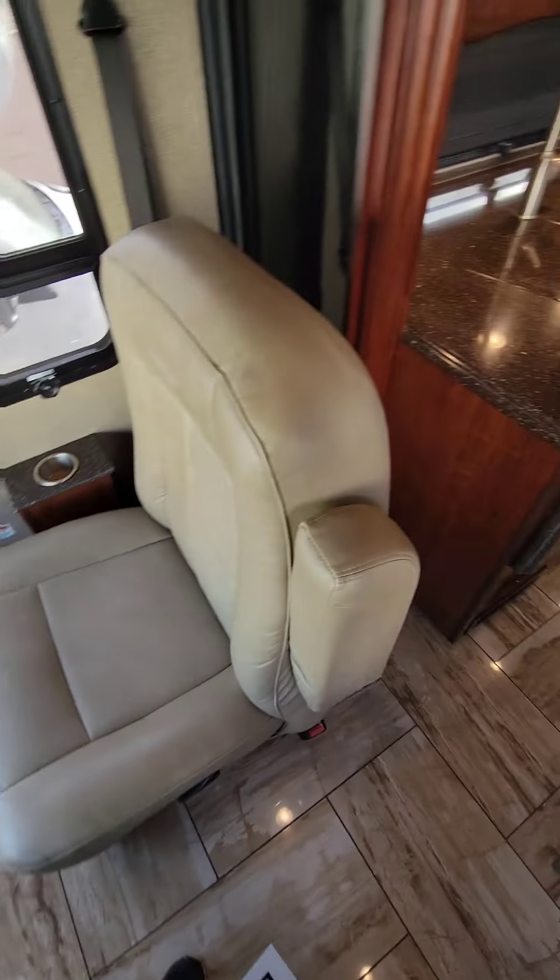But I know the important question: how much room is there in this 2018 Discovery when you drive down the road? We'll try to do this a little faster.